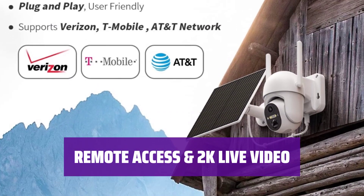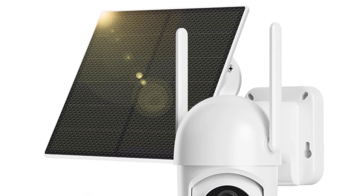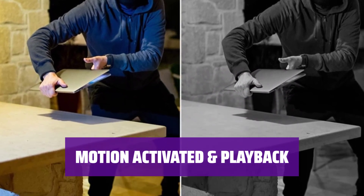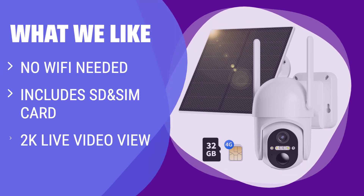With a built-in spotlight and advanced sensor, this camera captures high-quality 2K photos and videos. You can remotely access the camera via your phone to view your property in real time, even when you're away. Using advanced motion detection technology, this camera sends alerts to your phone when motion is detected. Videos and snapshots are saved locally on a microSD card or in the cloud, allowing you to playback anytime. What we like: If you have a job site without Wi-Fi or electrical power, the ABitcam 4G LTE camera is perfect for you. It includes an SD card and SIM card, supports 4G LTE networks, and with its 2K live video view and remote phone app access, you can easily monitor your property even when you're not there.